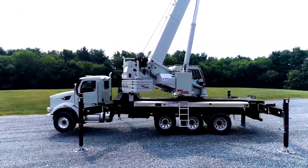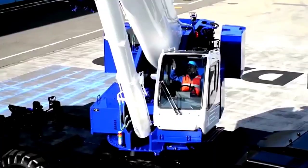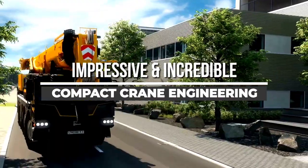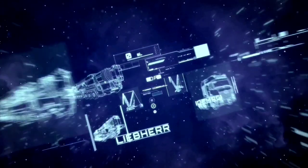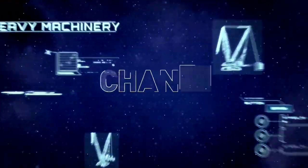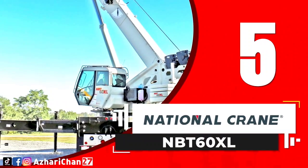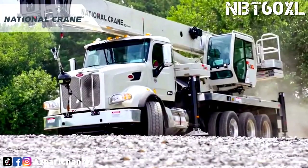Welcome back to another video from Channel 27. In this video we will show about five very impressive and incredible high performance advanced compact crane engineering with strong lifting capabilities. Number five is the National Crane NBT 60XL.